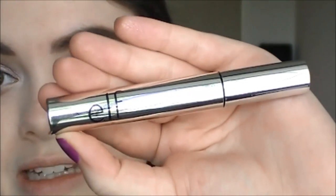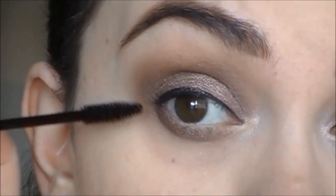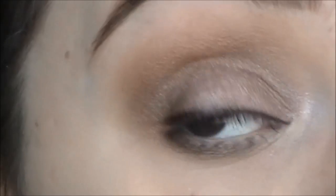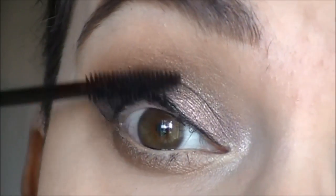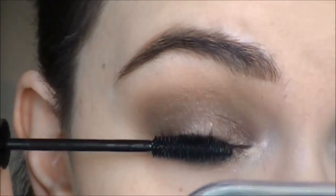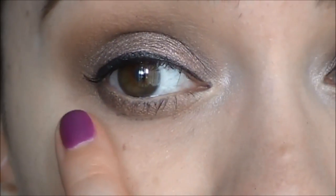Opening the Defining Mascara first — these were both four dollars each. I kind of hate that they're raising their prices, but I think the reason they raised it a dollar is because of the packaging. Here's the wand — it looks exactly like the mineral one. After one coat I'm not really happy with how wet this mascara is; it's not really grabbing my lashes like I would like. Two coats in, it looks like I didn't even put anything on.